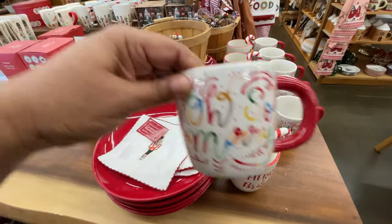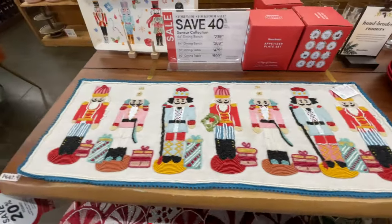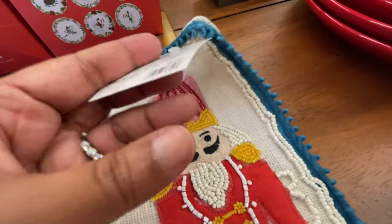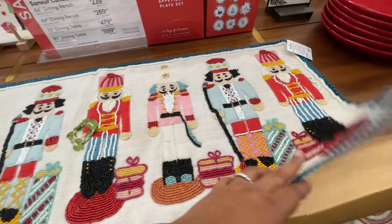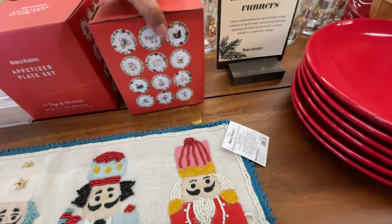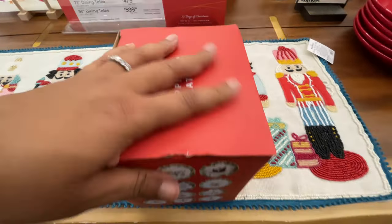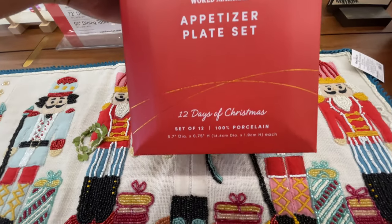World Market does a really really good job with mugs — unique mugs you don't really see in too many other places. Lots of things at World Market are very unique to them, and mugs are one of my favorite things they do, aside from baskets. Oh my gosh, World Market baskets are something else. I cannot wait to show you the baskets I put my Christmas trees in this year. This little set — the twelve days of Christmas appetizer plates — so good.